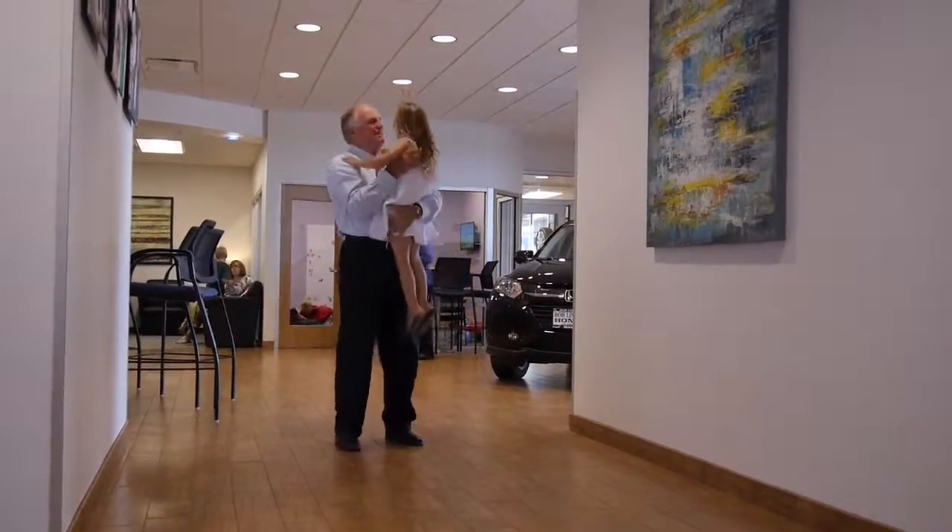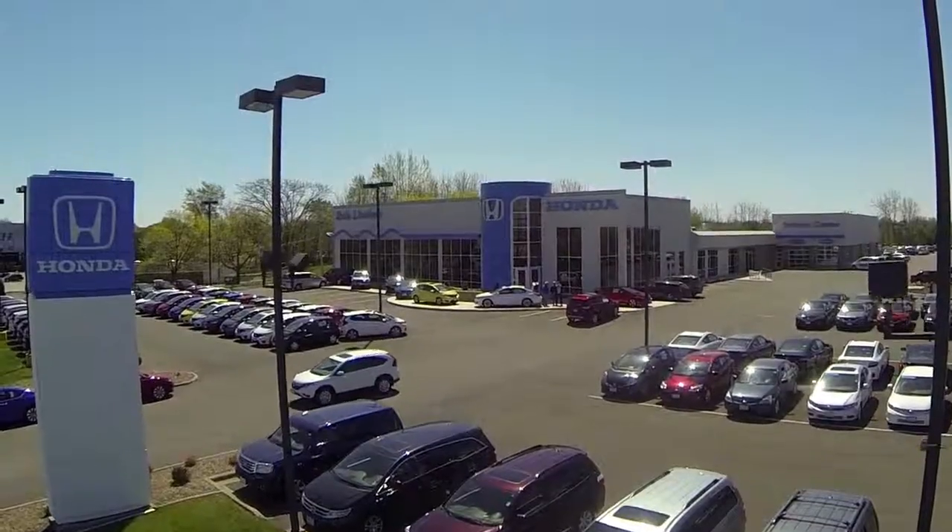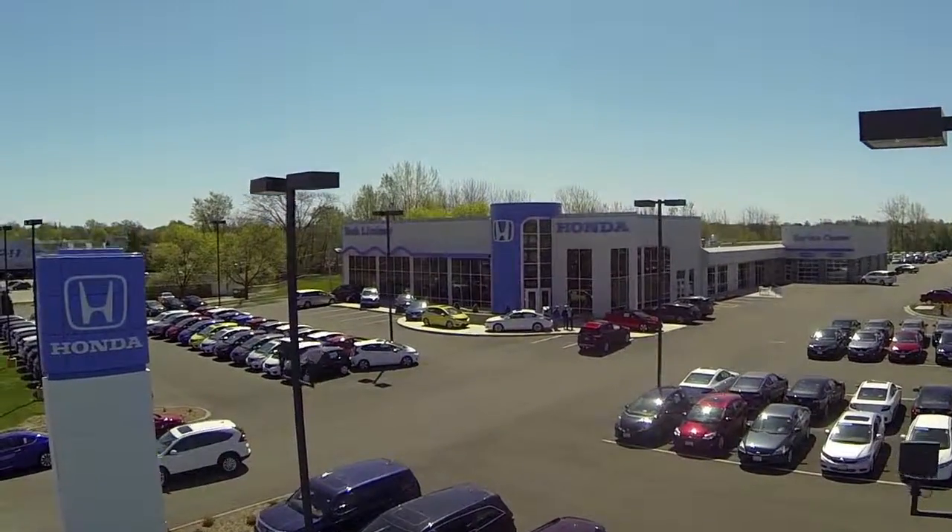You've heard that at Bob Lindsay Honda it's more than a car. Now you'll see that we're more than a car dealership — we're Bob Lindsay Honda.